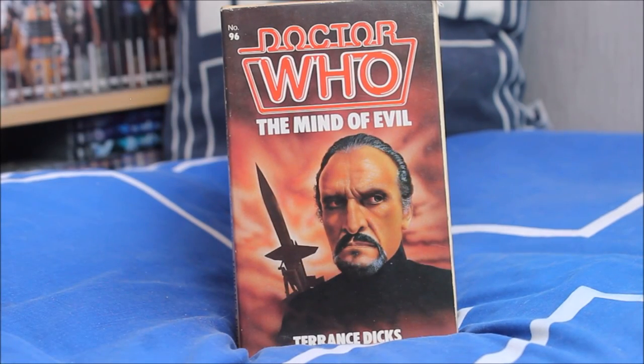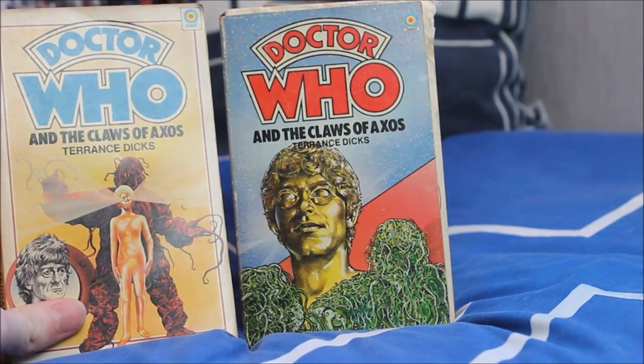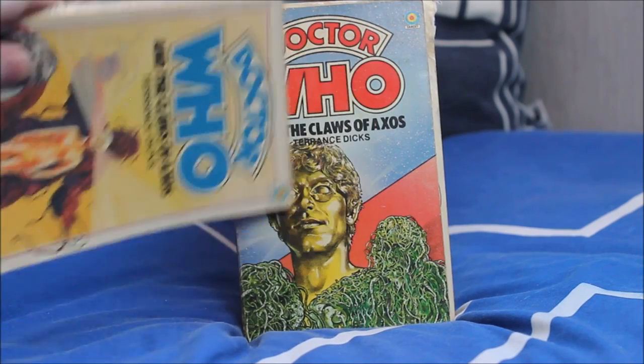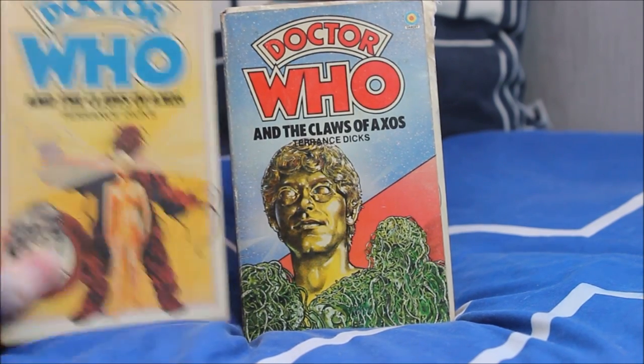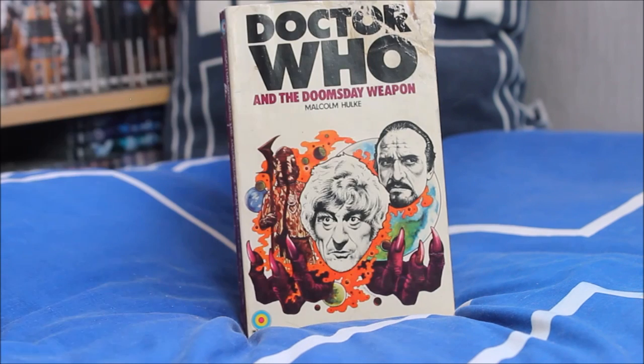Next up The Mind of Evil — a cover completely dedicated to Roger Delgado, very nice indeed. Doctor Who and the Claws of Axos featuring the Axons — two different cover variations, with a lovely golden Axon at the bottom coloured green, very much like a Krynoid from the Seeds of Doom. Then Doctor Who and the Doomsday Weapon, also known as Colony in Space, as written by Malcolm Hulke.